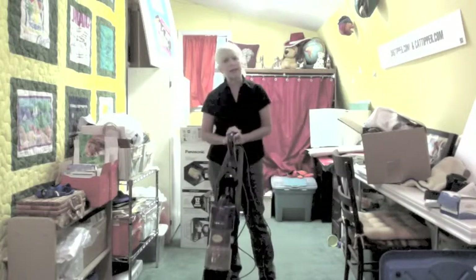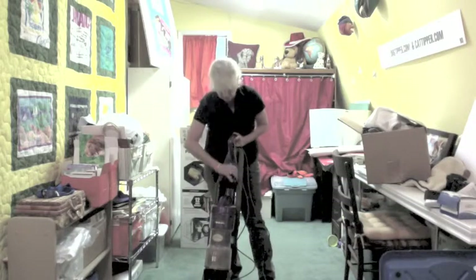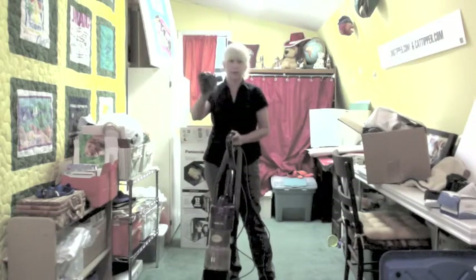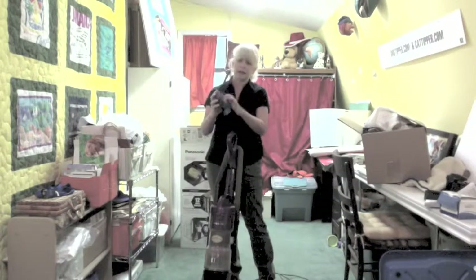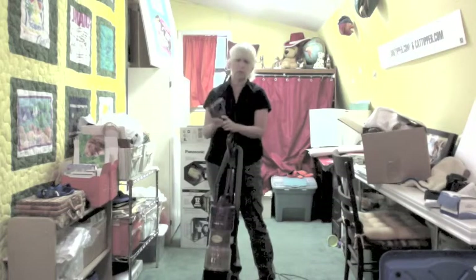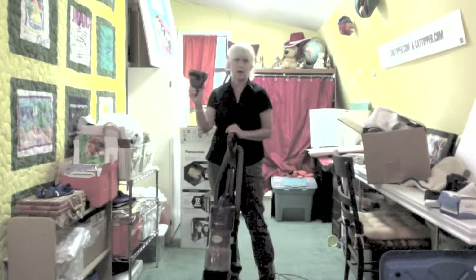One thing I really like about this vacuum is that the tools are very accessible. It has this great pet tool. This is really nice for pet households because you just hook it up and this has its own rotator, just like the bottom of your vacuum does, but this way you can go ahead and clean all your upholstery and get that pet hair off.